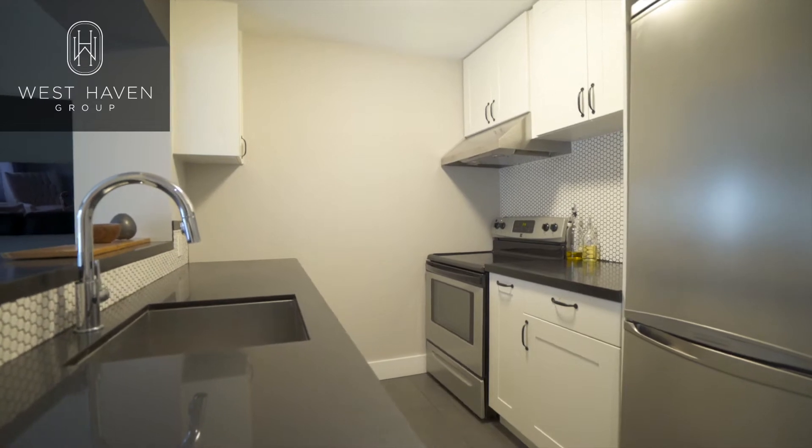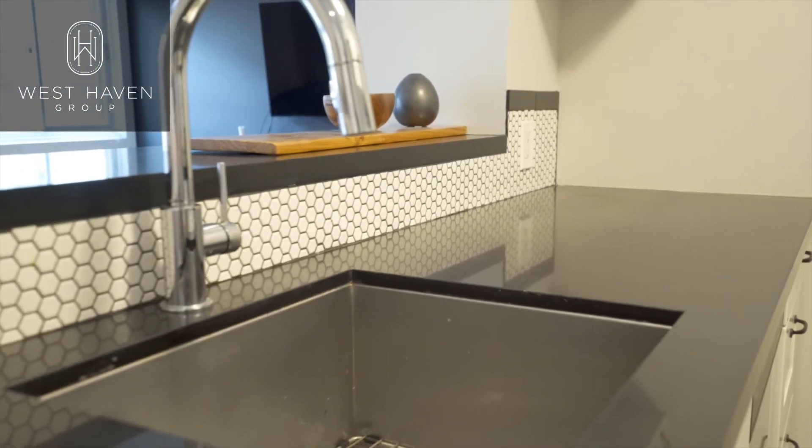The kitchen was opened up, with cabinetry all the way to the ceiling, stone countertops, and a cute and timeless backsplash design.